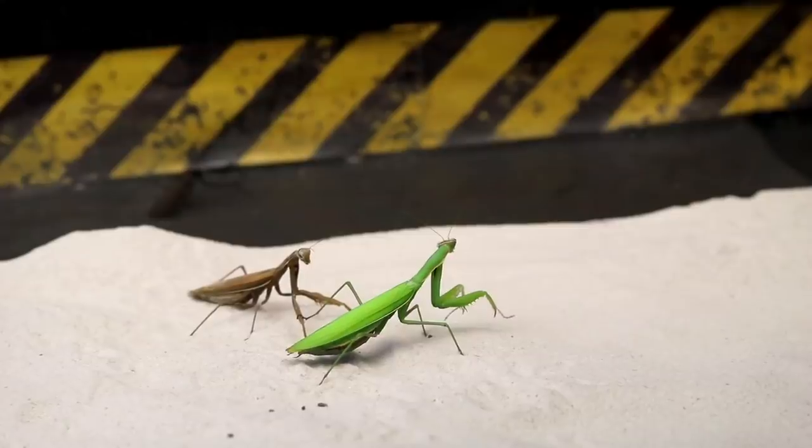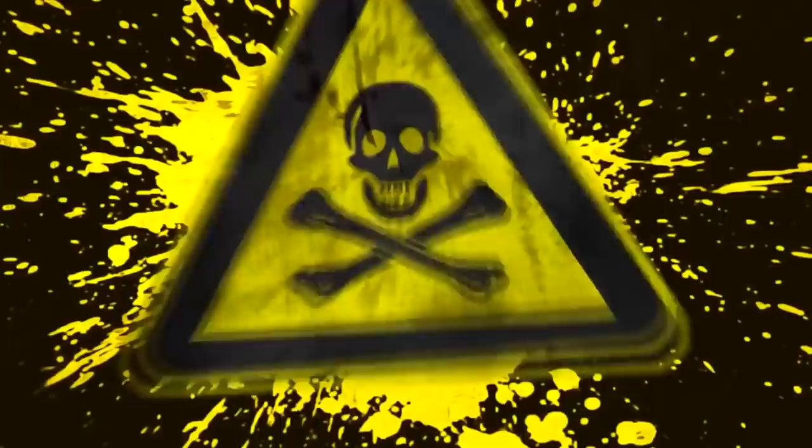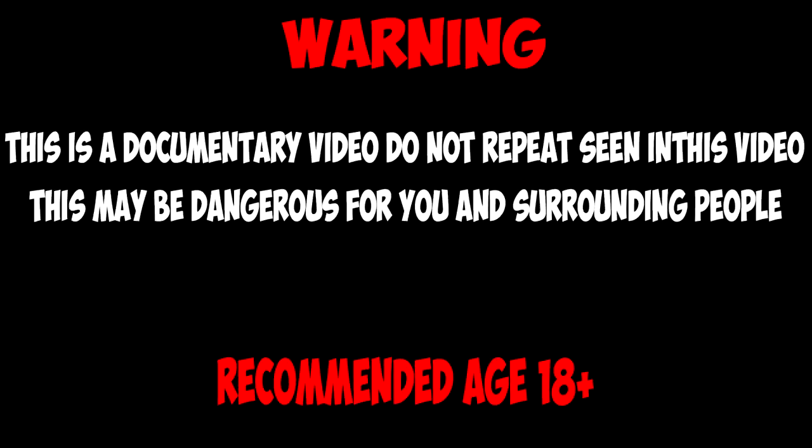Hello there, it is Mad Science! Today we will see if two mantises can get along in the terrarium. Then we will add to them neighbors — stick insects: a first method detachment and a huge Australian stick insect — and watch the reaction of the mantises to uninvited guests. Interested? Let's go! This video is an informative one.